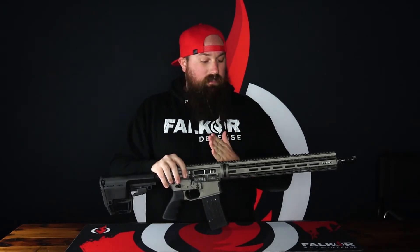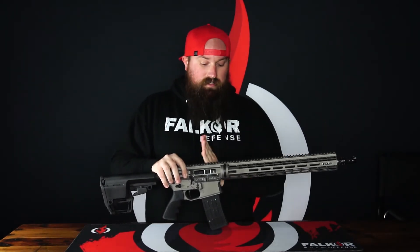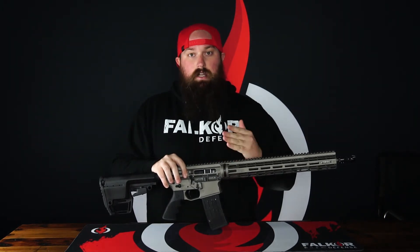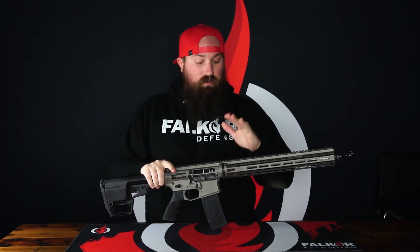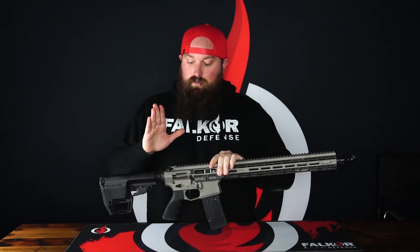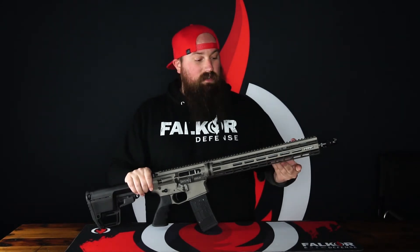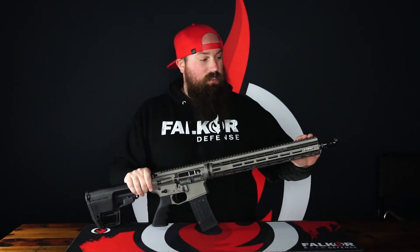That does a couple things: it increases the rigidity of the entire upper receiver assembly and adds to the accuracy and reliability of all our rifles. On the upper receiver, that's just one feature. We also have the Mach 15 charging handle. The handguard is our 15-inch transition handguard with M-LOK slots at the 3, 6, and 9 o'clock positions, and a continuous Picatinny top rail.